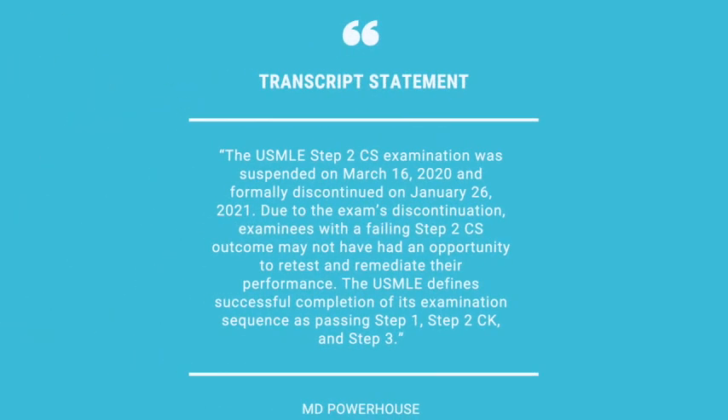Here is what the statement will say on your transcript. This statement will be there whether or not you have any attempts, so it will be on everyone's USMLE transcript moving forward.